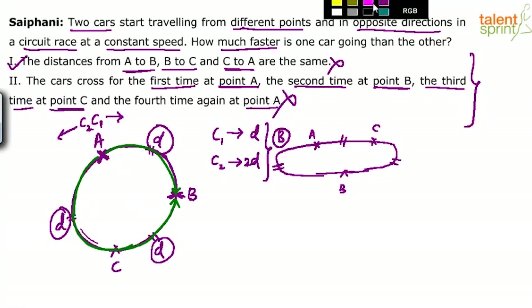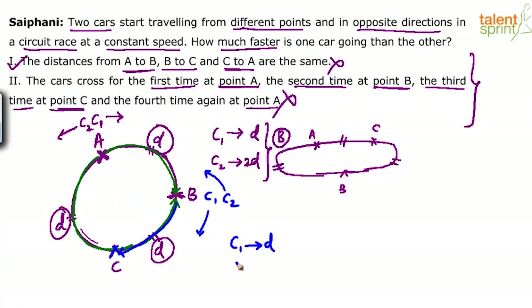The third time they cross each other is at point C. Both cars are now at point B. C1 continues in its direction and C2 travels in the opposite direction. C1 covers B to C — a distance of D. In the same time, C2 covers D plus D — that is 2D — and reaches point C. So again, C1 covers D and C2 covers 2D in the same time. From C, one car covers 2D and the other covers D and they reach point A again, and the pattern continues.